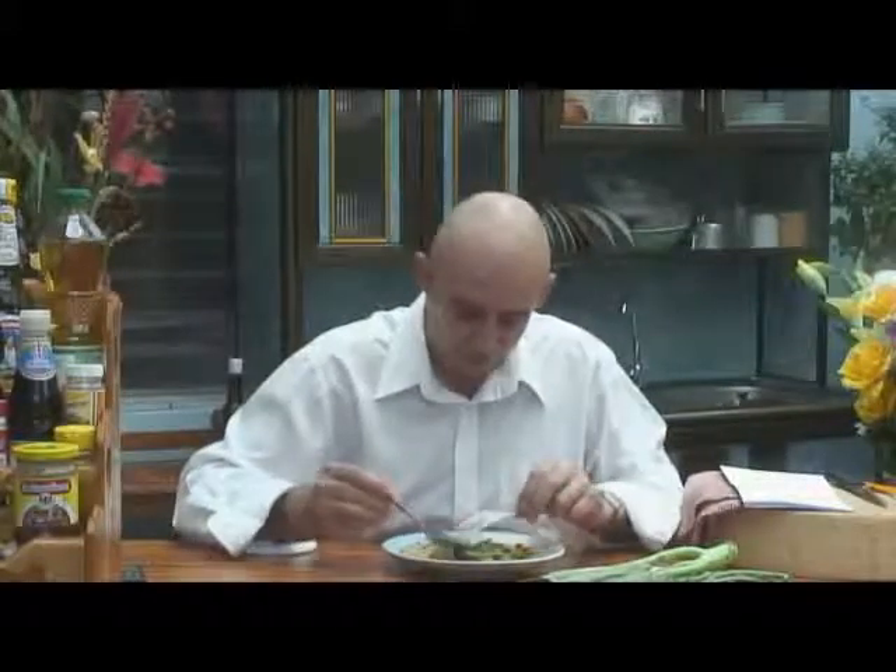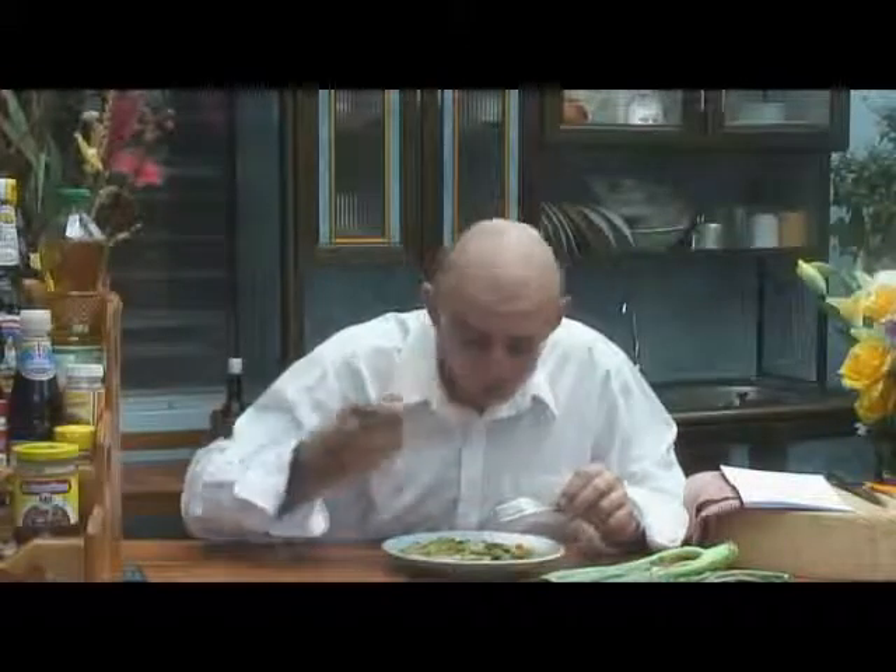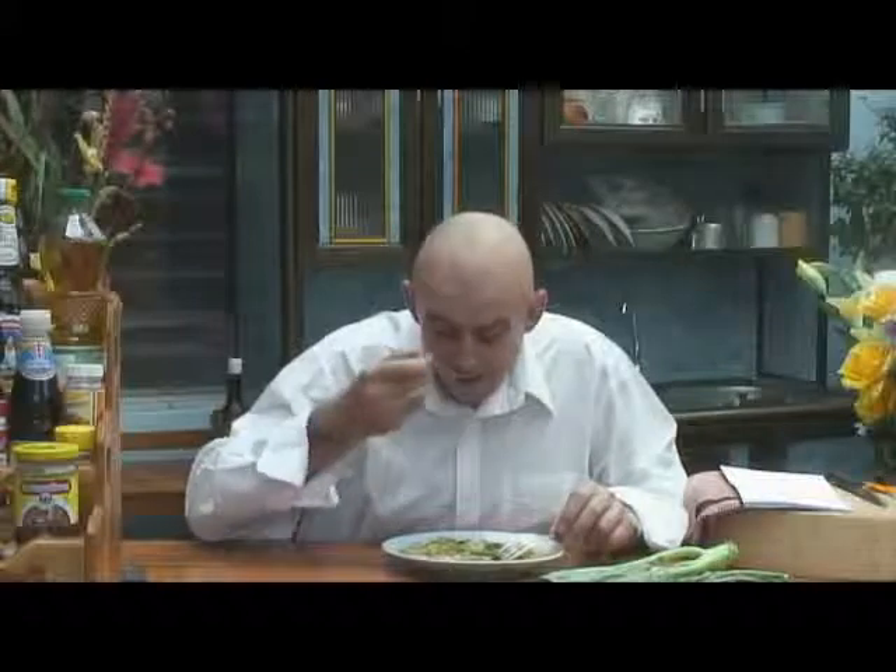When you cook it, cook it right and follow the recipe. There's an abbreviated recipe below and a link to the full-blown recipe. If you cook it right, your vegetables will be lovely and crunchy and the meat will be tender. There's also a trick to preparing the noodles for this, which is in the recipe.